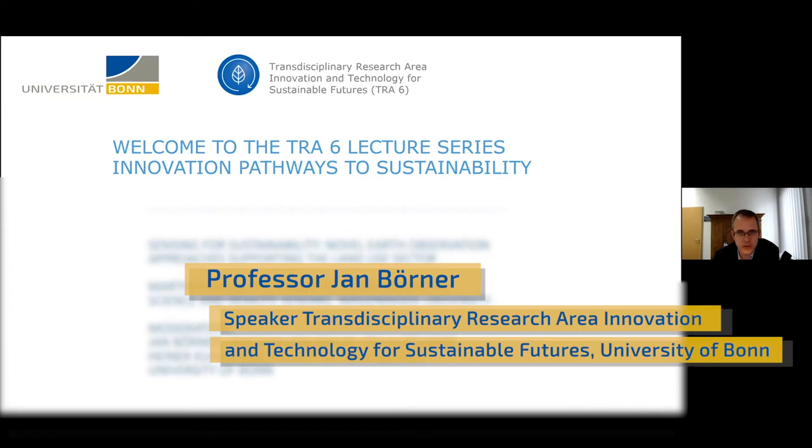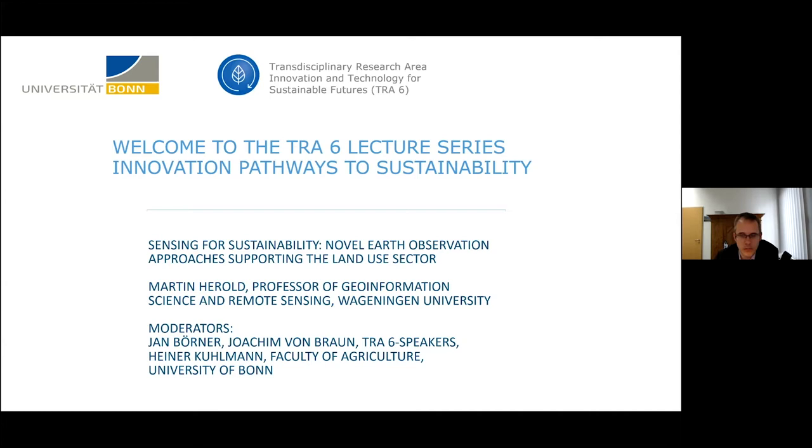Just a few quick words about this lecture series. It's titled the Innovation Pathways to Sustainability Lecture Series, which is part of our TRA 6 — that stands for Transdisciplinary Research Area — Innovation and Technology for Sustainable Futures. That's one of our six profile areas at the University of Bonn, where we try to pool research capacities across five faculties in the field of sustainability science.